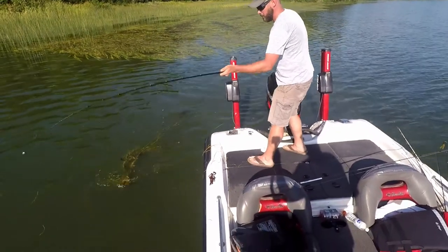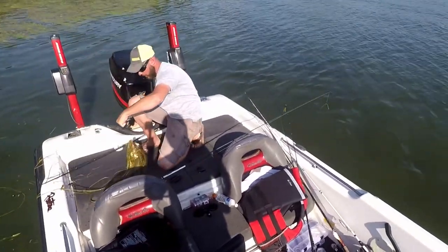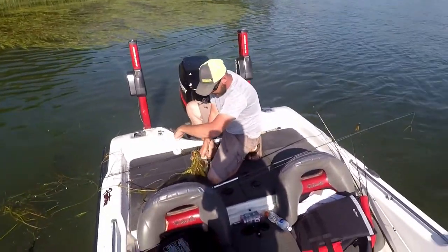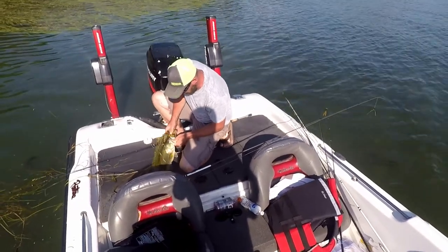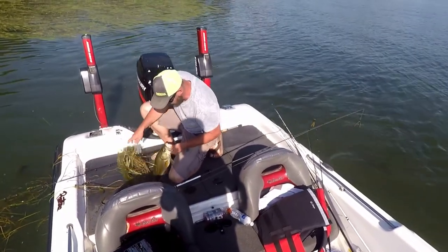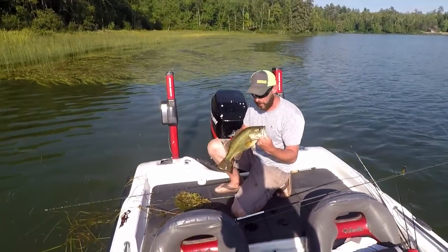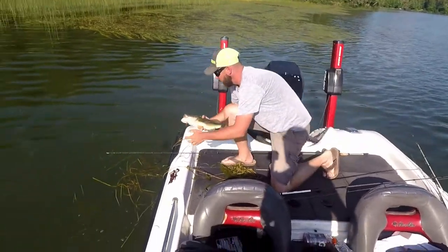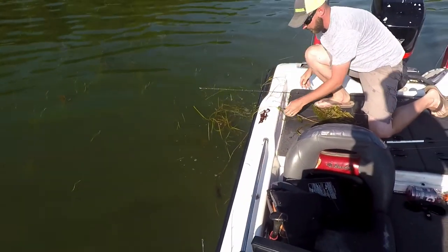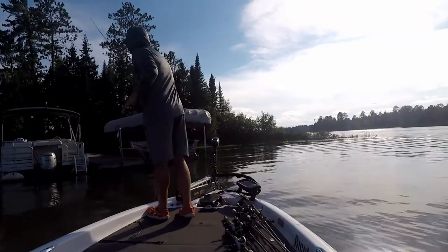Another two-pounder — that's a little better, getting there. If they're all like that I wouldn't be so mad, it's an upgrade anyway. I'd definitely take a bag of those compared to what we were catching yesterday and today. Nice fish — fat too. Tubby.